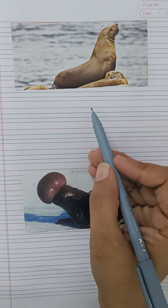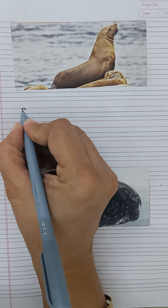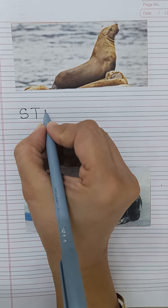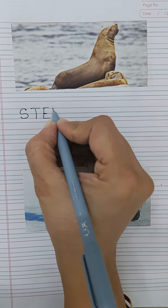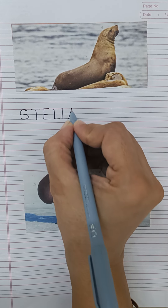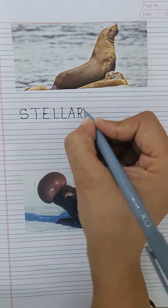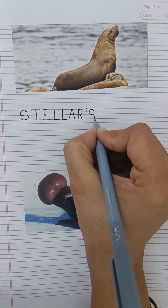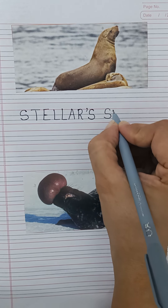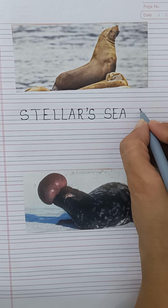And here, this animal's name is Steller's Sea Lion. Spelling: S-T-E-L-L-A-R.